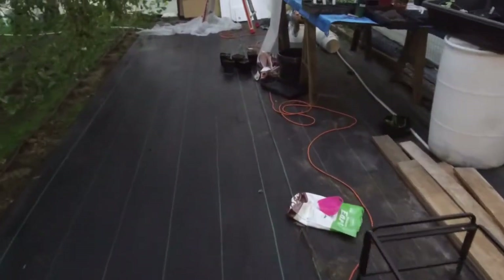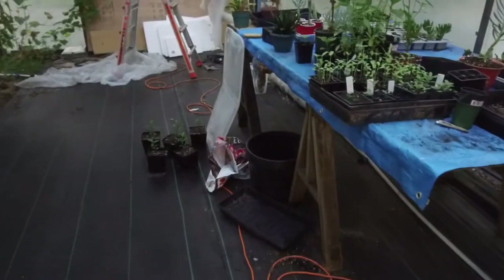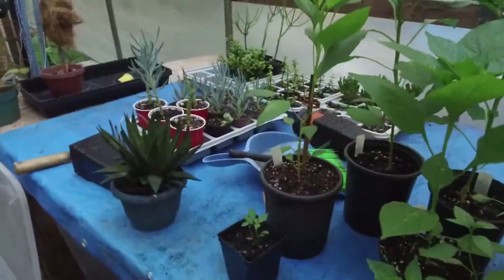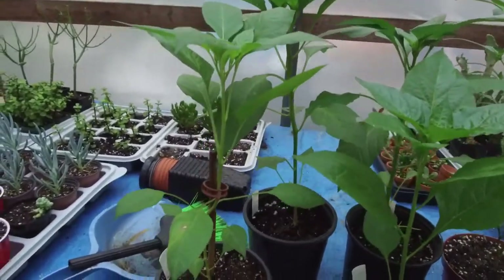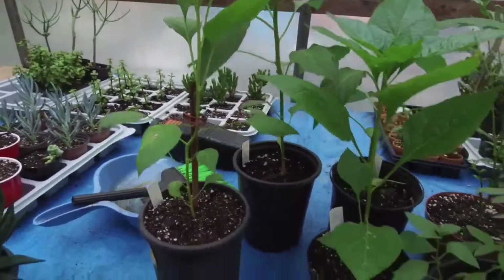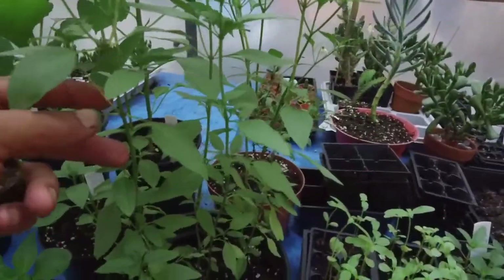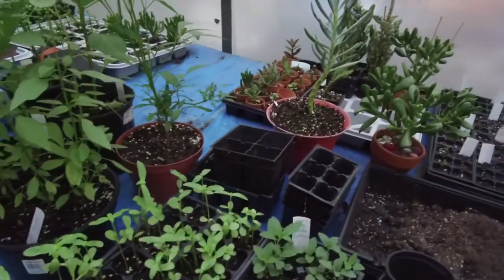I'm using half this greenhouse — this thing is 26 by 48 — so I'm trying to utilize it. It's more peppers that my co-partner sent me: she sent me a purple cayenne, some ones called Big Jim, Brazilian Star. This here's a cinnamon basil she sent me — I sent half of these to her. She's going to dehydrate them and do stuff with them down at her house.